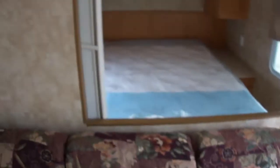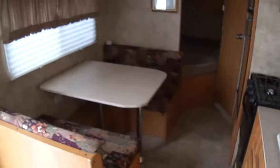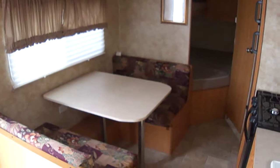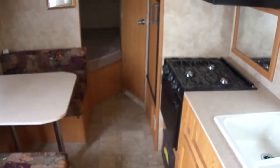Perfect starter RV for a half-ton truck. Out here at Budget RVs of Texas, we really do have an RV for every budget. So come on out and see us — ask for Bob Barker and let me put a budget RV in your rearview mirror.